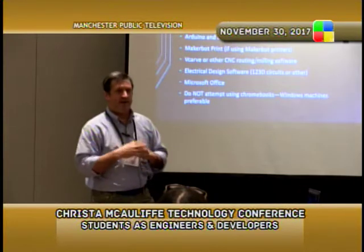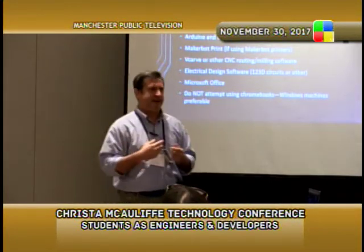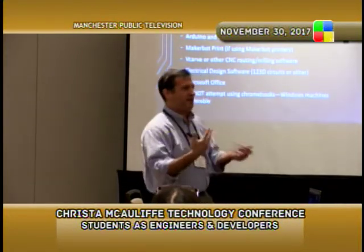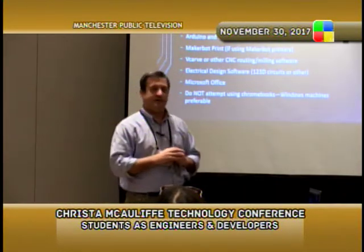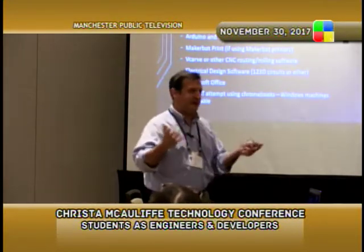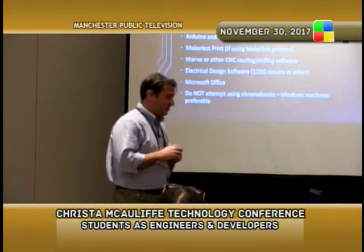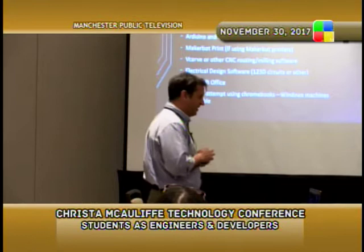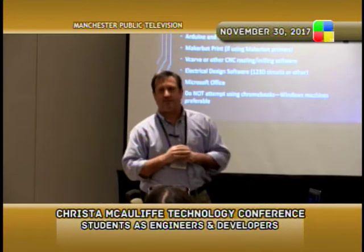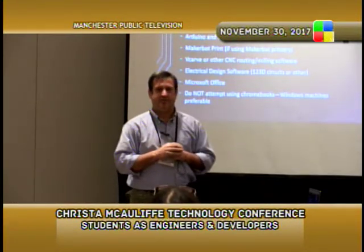Other software you might need includes tools for Arduinos or Raspberry Pis, MakerBot print software, and VCarve — which comes with the CNC router. I thought VCarve would be like MakerBot print where you just draw and print, but the CNC router requires an intermediate step where you have to vectorize everything, which is a bit of a pain. There's also 123D Circuits for electrical design, which is free, and Microsoft Office or Google Slides for presentations. I'd caution against attempting this class with just Chromebooks — it'll be a major headache.